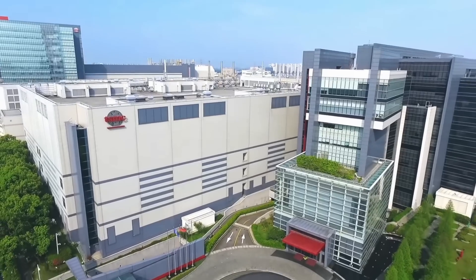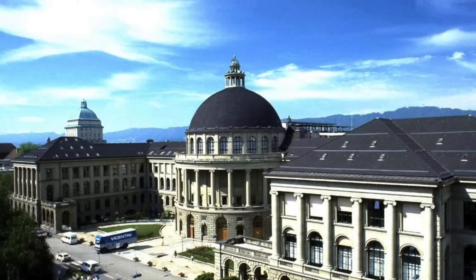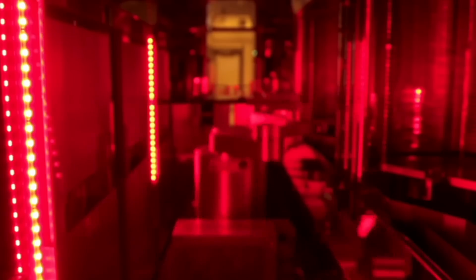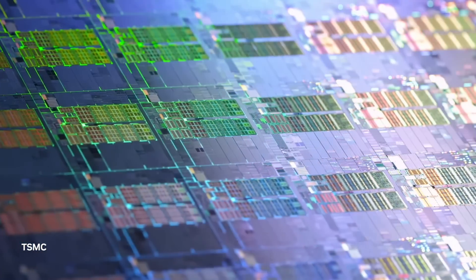BrainChip were the first company to commercialize neuromorphic technology and bring the first neuromorphic chip to market. Their chip is also fully digital, fabricated in 28 nanometers by TSMC, and also makes use of a spiking-based model, just like our brain. Then there is the Dynap chip by SynSense, a spin-off from the University of Zurich and ETH Zurich, which is also developing chips for edge use and robotics. Many companies and investors are seeing a lot of potential in neuromorphic computing, and that's why this space is getting crowded and competitive.